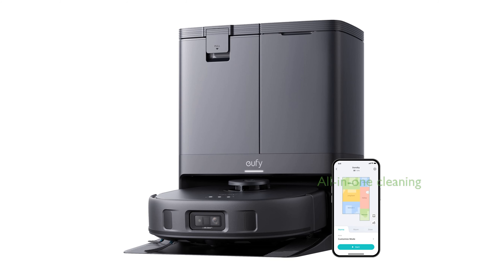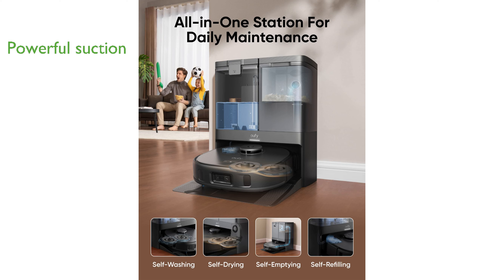The Eufy X10 Pro Vacuum is a remarkable all-in-one device that incorporates hands-free cleaning, featuring self-washing and drying mop pads, automatic dustbin emptying, and self-refilling, making it a convenient tool for maintaining cleanliness in your home. With its powerful suction capacity of 8,000 Pa, the vacuum effortlessly removes hidden debris and pet hair in carpets, ensuring a clean floor in just one pass.